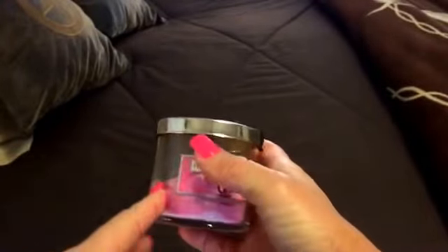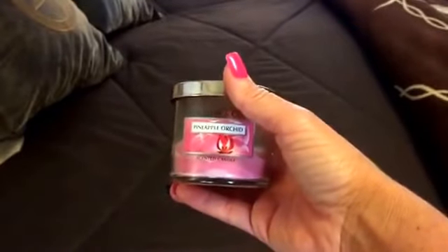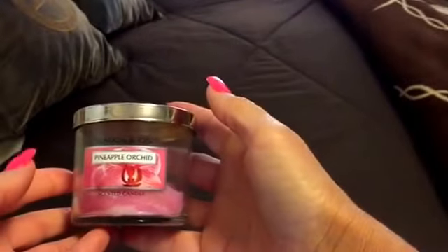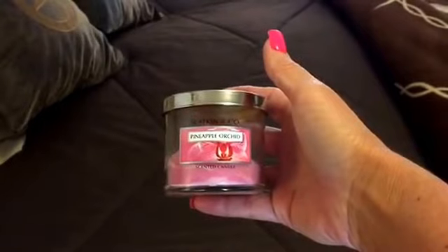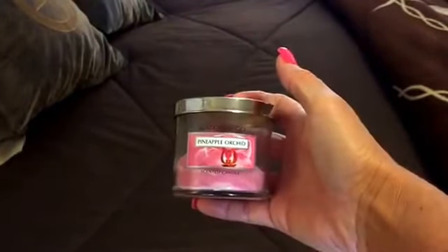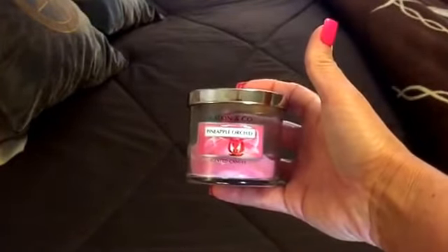The next is a candle that I got in a friend mail from Hope Reynolds. I love this. I had it burning next to my side of the bed and it just smelled so good. I thought of her every time I smelled it because it was so sweet of her to send it. It was Pineapple Orchid by Black Cannon Company. I've never burnt their candles before and it had a really good throw — I loved it.